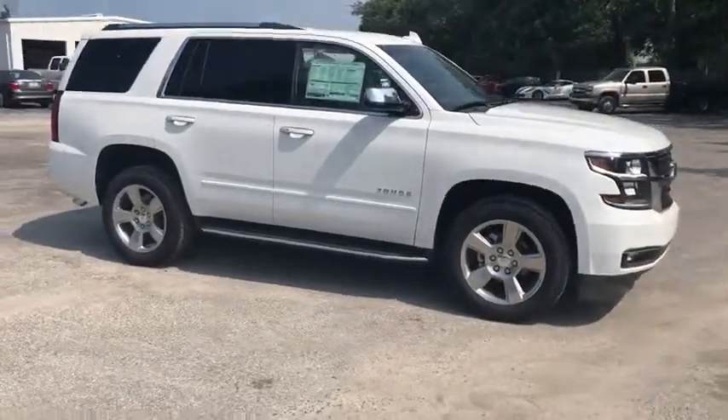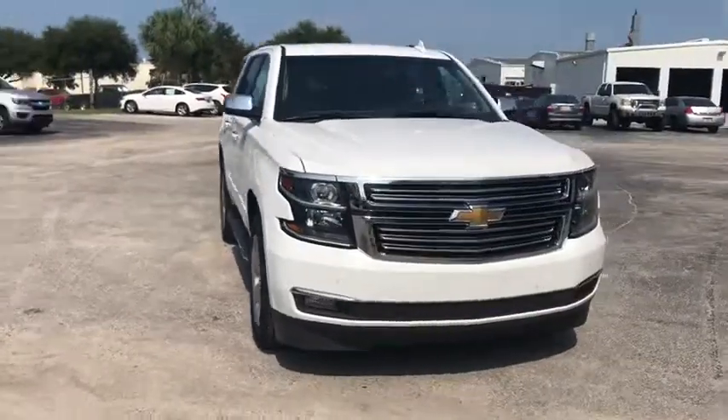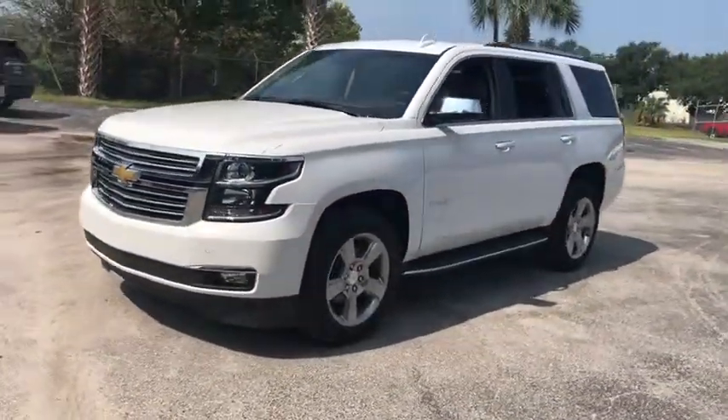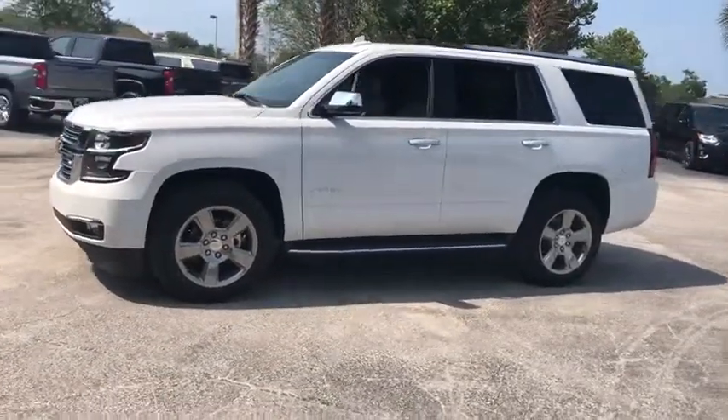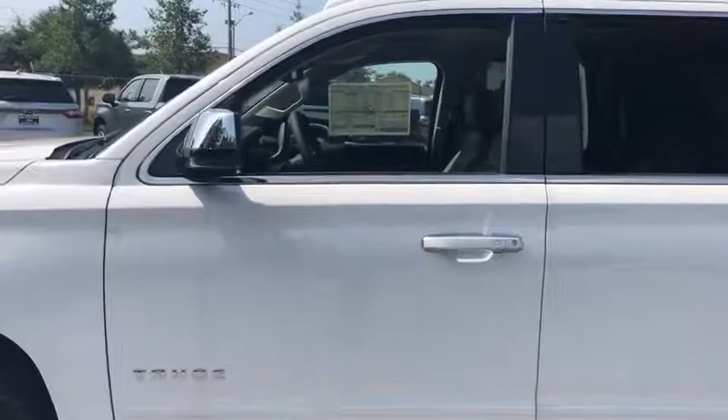Take a ride in the 2019 Chevrolet Tahoe. Tahoe has been the best-selling sports utility vehicle, accounting annually for more than 25% of all full-size SUV registrations in the United States. Here are some of this vehicle's great options.